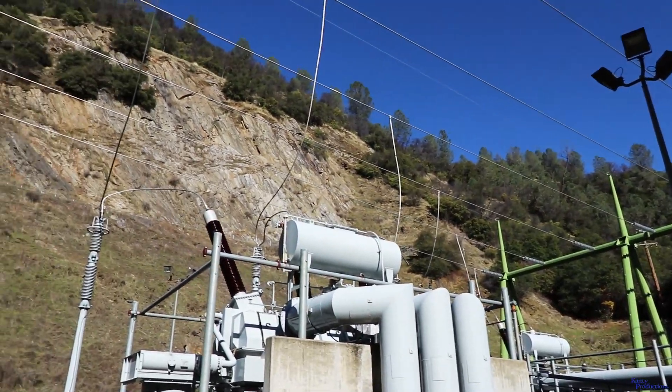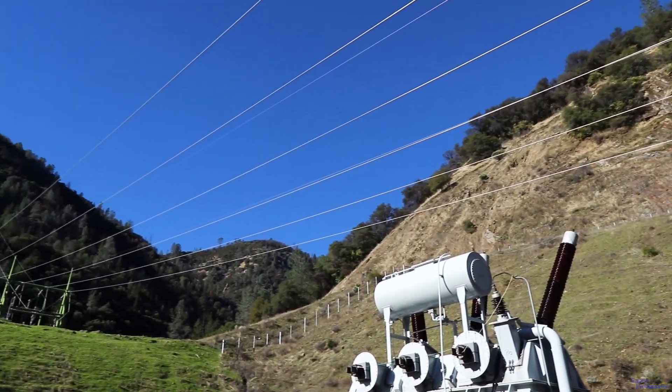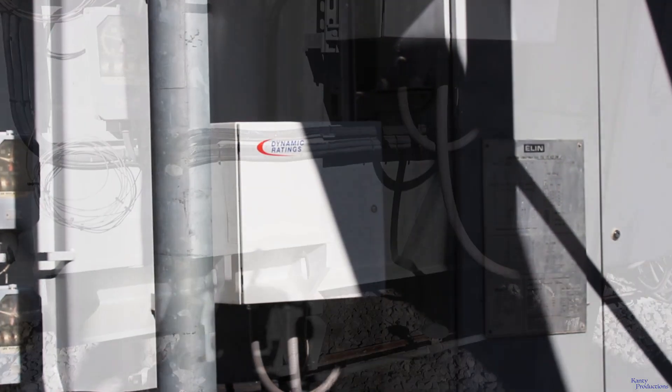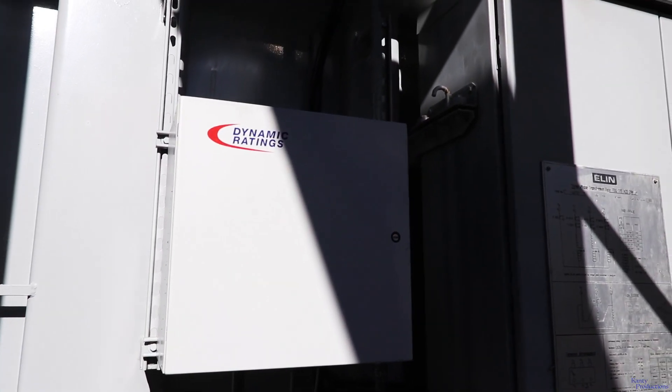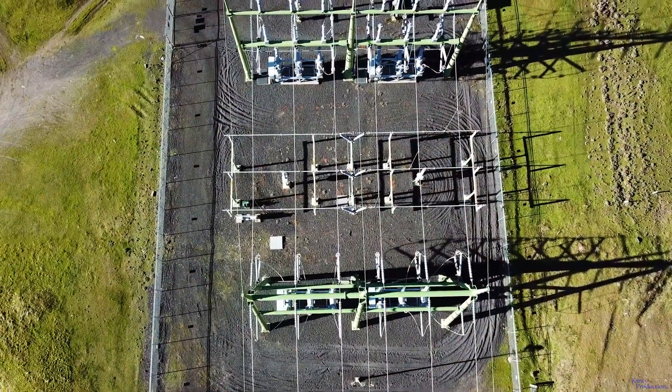If you are in the process of generating and you have a transformer or a bushing failure, you might be down for weeks or months depending on if you can locate a spare transformer, find somebody that has one, or get yours repaired. So having that online monitoring and seeing what's happening — so that you can schedule some additional testing or investigation during the outage — is critical. It's cheap insurance. It's a no-brainer.